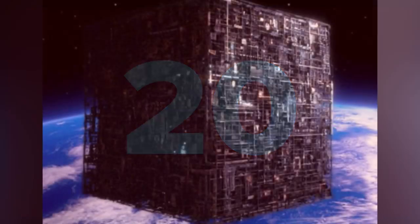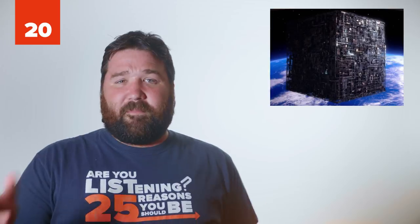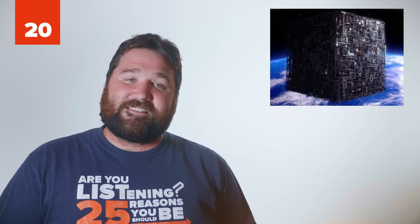Number 20: Borg Cube. While the Borg Cube's shape is relatively uninteresting, its overwhelming size and ominous appearance makes resistance futile to its terrors. First appearing in Star Trek: The Next Generation, the Borg Cube is a starship populated by the Borg, a collective of cyborgs who work together with the sole intent to conquer.